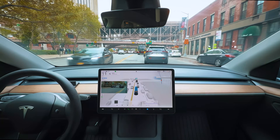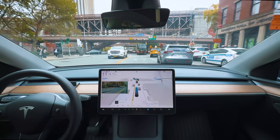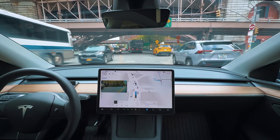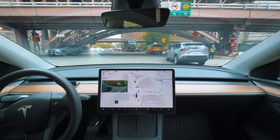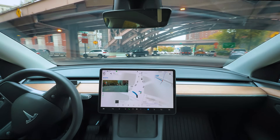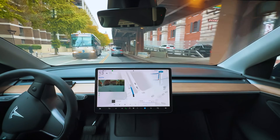All right, here comes a big left — there are three lanes of traffic. We're just patiently waiting for the path to clear. Okay, snuck right in there — I like it.